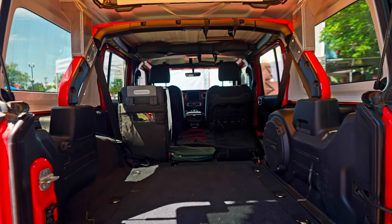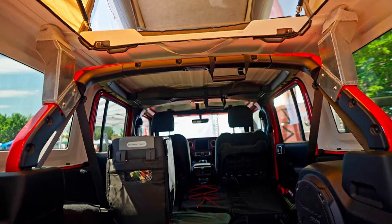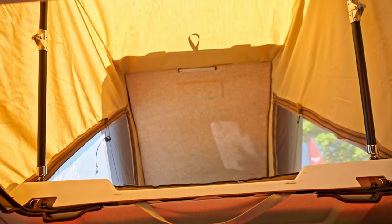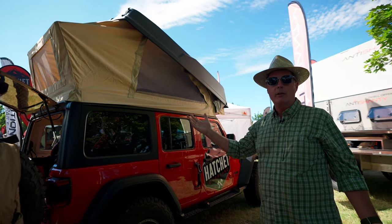What's unique about the product is you actually enter the tent from inside the Jeep. We've been able to put an egress into the Jeep so that we don't have to climb up and down a ladder to get into the product.